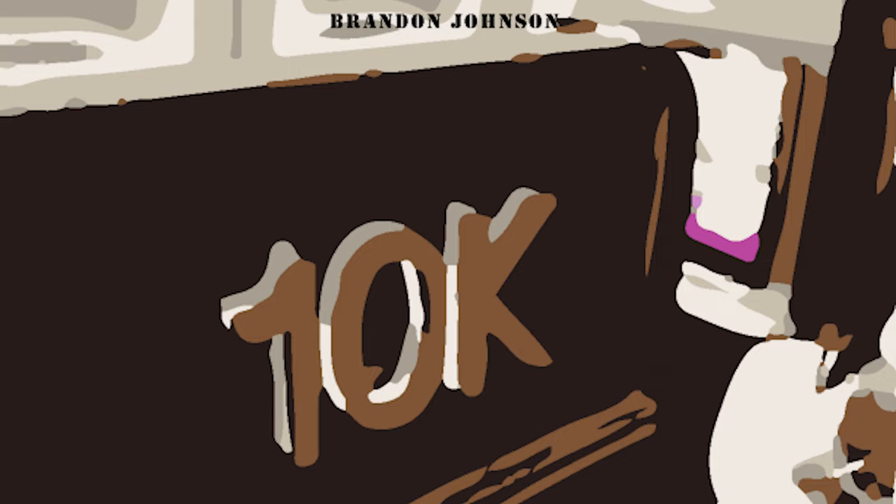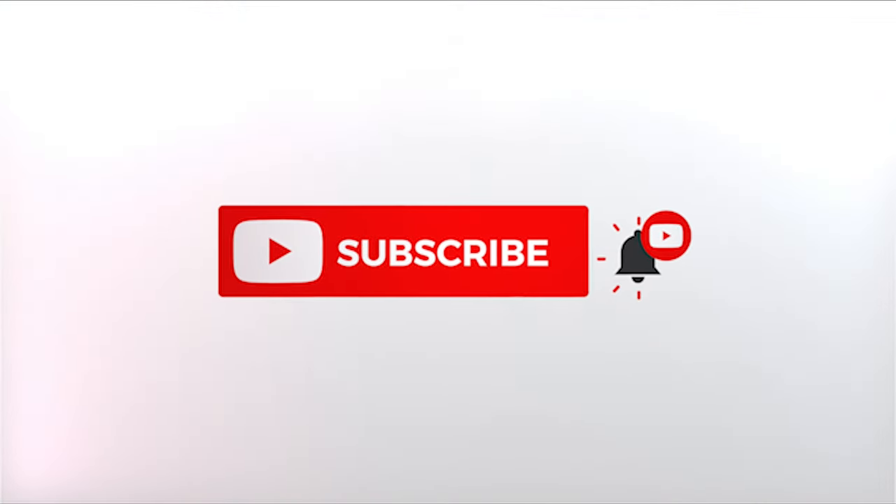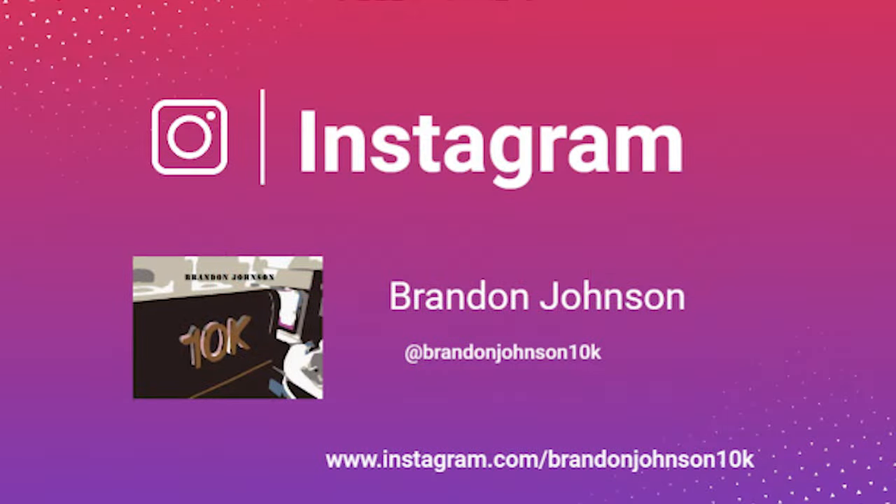Welcome back to the channel. Today I wanted to show you the contents inside of Cathay Pacific's Amenity Kit given out in business class. Remember to follow me on Instagram at BrandonJohnson10k for behind the scenes looks at content that I will be reviewing in the future.